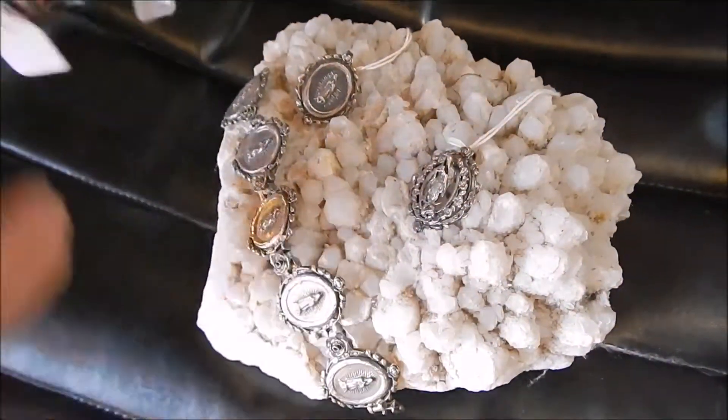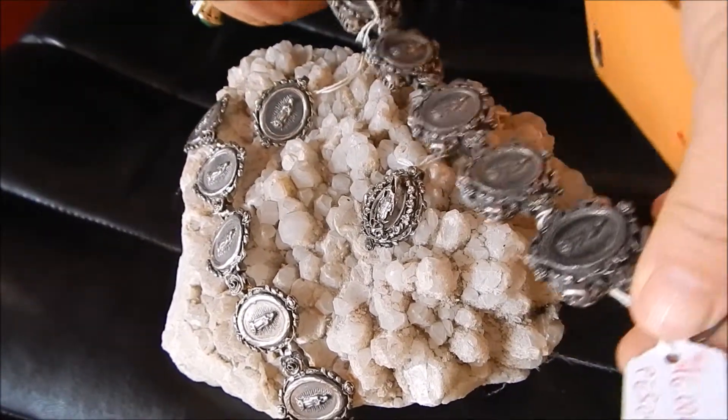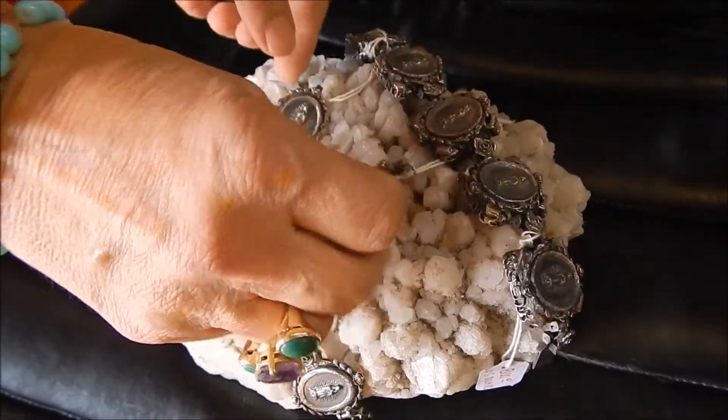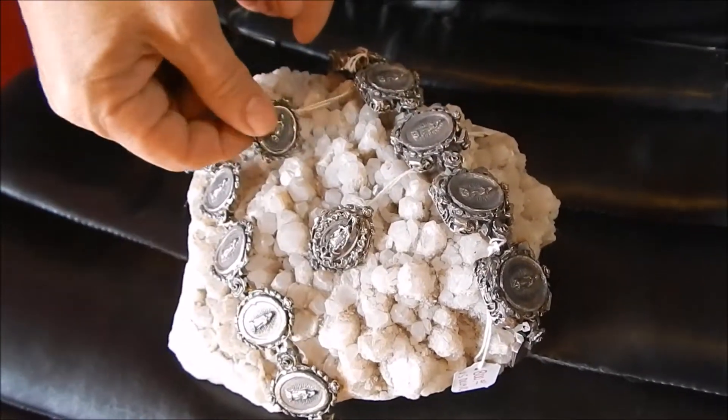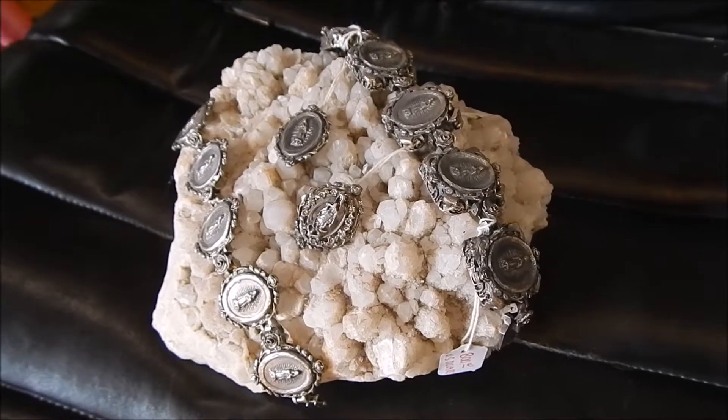These are bracelets and conchos that can be hung from a necklace, and they are also 50% off today for the book signing. They're all designed by me, Becca.